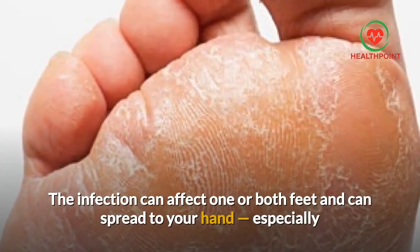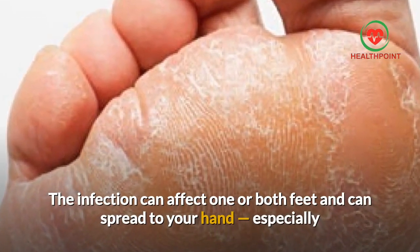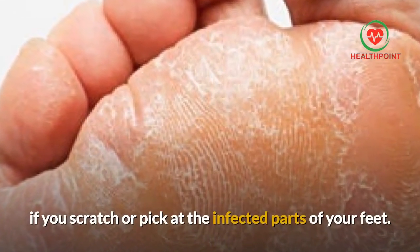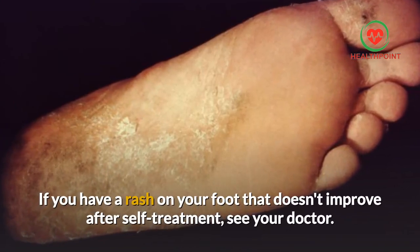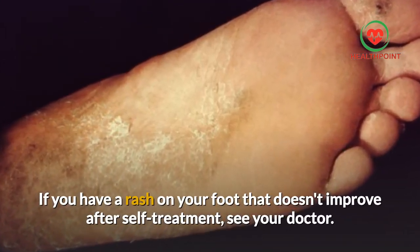The infection can affect one or both feet and can spread to your hand, especially if you scratch or pick at the infected parts of your feet. If you have a rash on your foot that doesn't improve after self-treatment, see your doctor.